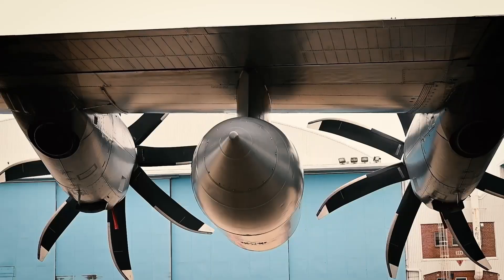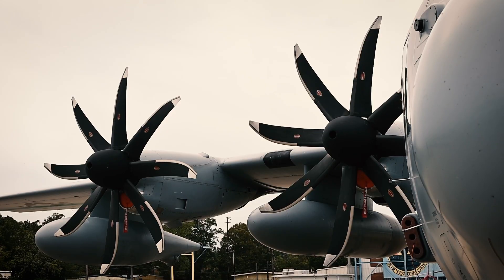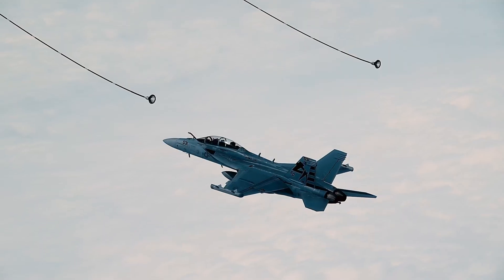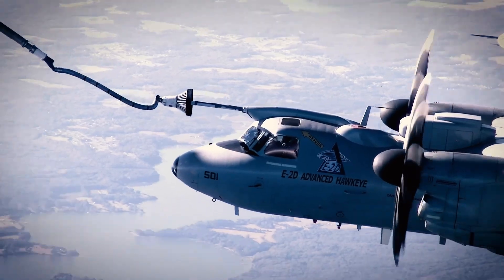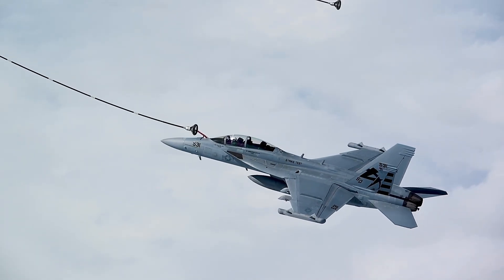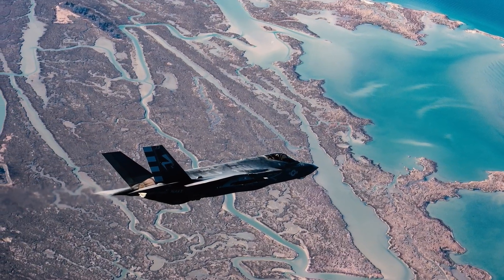Prior to this testing, we only had a single aircraft that was cleared to be refueled on the KC-130T with the MP-2000 propellers, and that was the V-22. That's very valuable, but we needed the rest of the aircraft in the Navy and Marine Corps inventory to be cleared in order to have the flexibility in any future fight or conflict. The question is, how will the new propellers affect the refueling process for the different aircraft in the fleet?